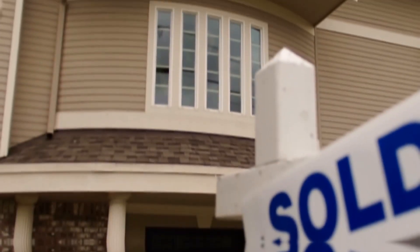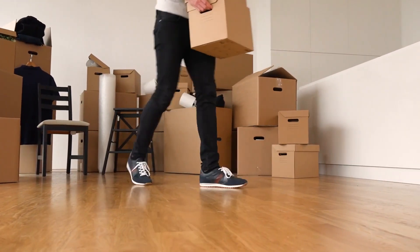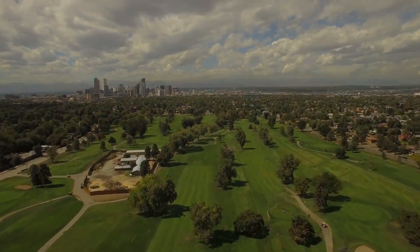Welcome back everybody. So you're thinking about buying a home here in Denver, either because you're relocating or you're moving within the city limits. If you're curious to hear about my tips and ideas on how you can successfully do that in today's seller's market, stick around because I'm going to get into that next.